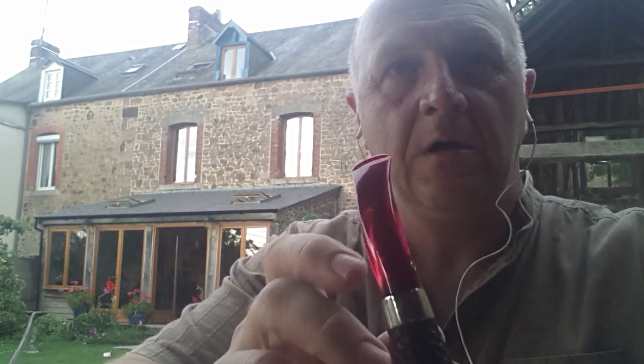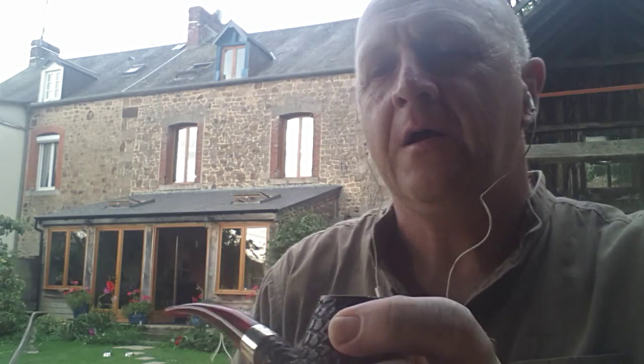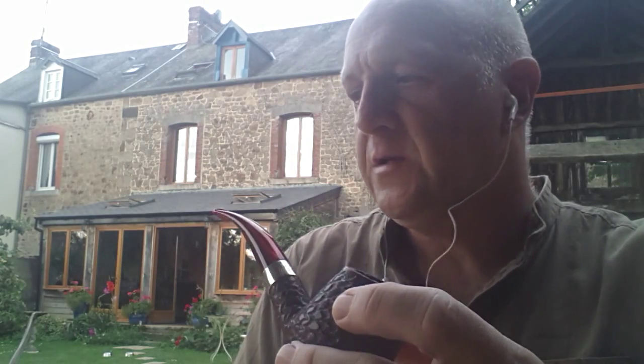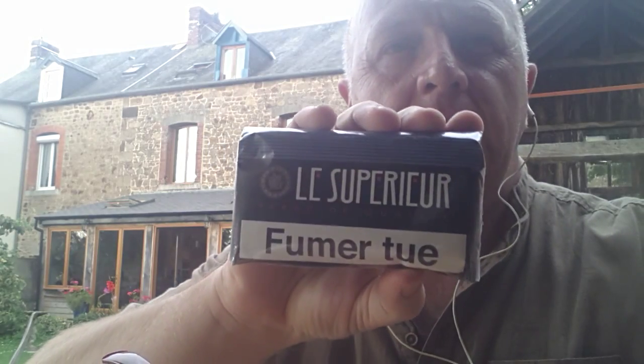Housekeeping: I'm going to be smoking it in my Peterson Christmas pipe. Apologies if the light is not so good — it's getting a little late now and I've got the sniffles, sorry.